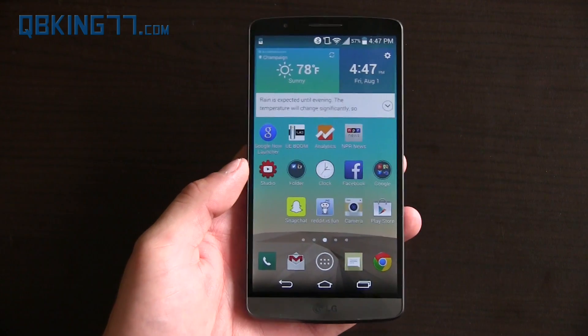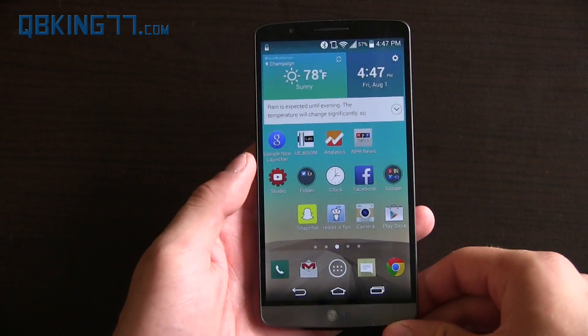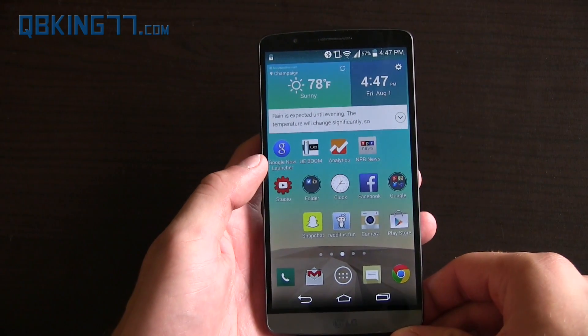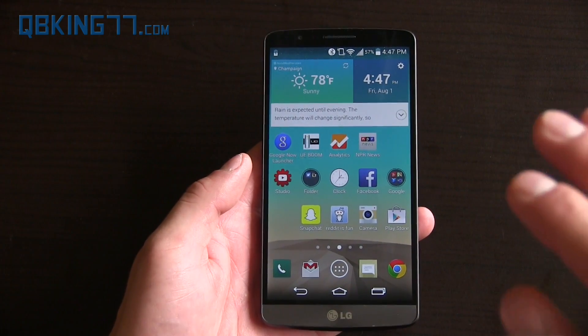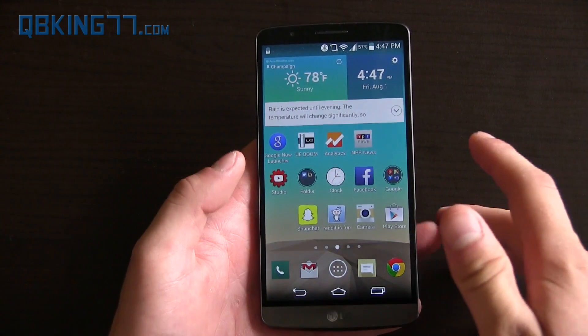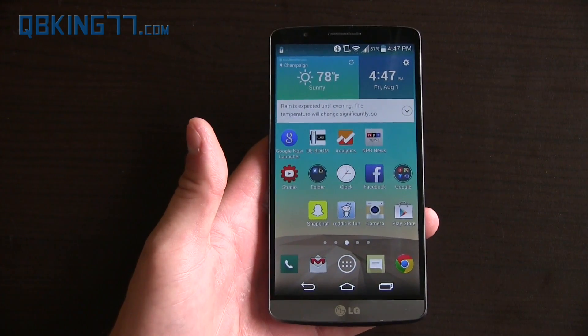Hey everyone, Tim Schofield here from QBKing77.com doing a video letting you guys know that the Google Now Launcher is now available to any Android device running Android 4.1 Jellybean and above. Google has finally made this available just in the Play Store. I will post a download link in the description of this video.